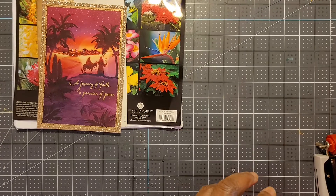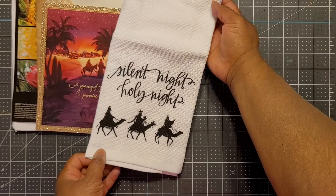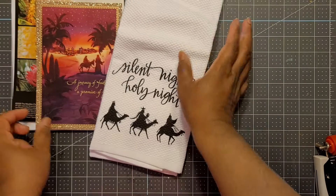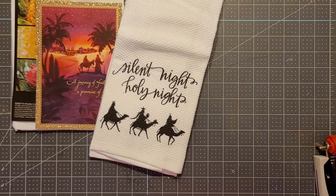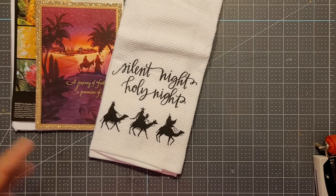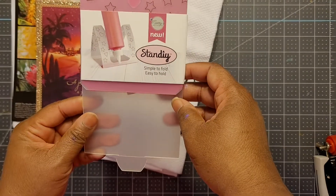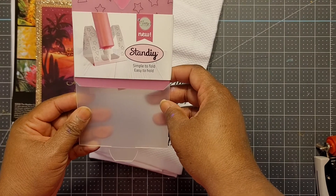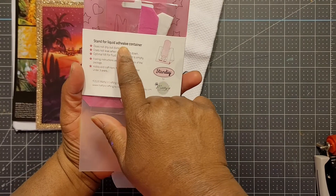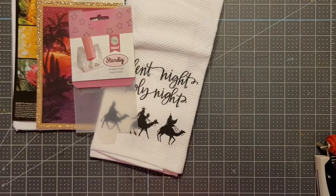All right, here we go — 'Silent Night, Holy Night.' This is beautiful. This is a towel — 'Silent Night.' Ginger sends me the most unique, cutest things that I could use in my craft room. I kid you not, she's sent me towels before, and I love them. All right, here we go — we have a stand. I guess this is where you put your hot glue or your glue container. A stand for liquid adhesive containers — interesting!